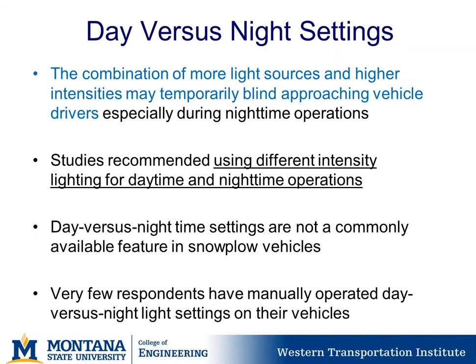Day versus night settings for lighting on snowplows is an interesting topic. The combination of more light sources and higher intensity may temporarily blind approaching vehicle drivers, especially during nighttime operations. Studies recommended using different intensity lighting for daytime versus nighttime operations. However, day versus night settings are not a commonly available feature on many snowplow vehicles, and very few survey respondents have manually operated day versus night light settings.